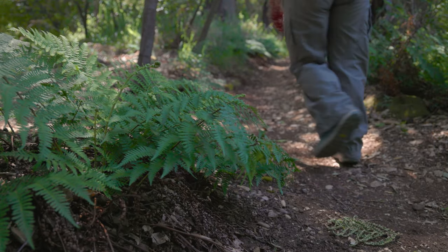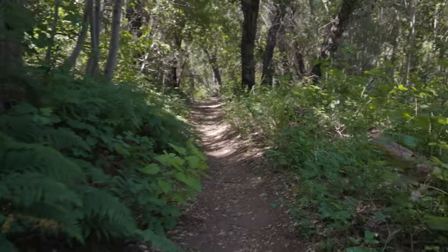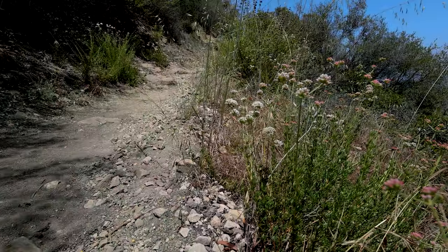Hondo Canyon is mostly shaded, even lush in places. There aren't any distracting side trails to confuse you.